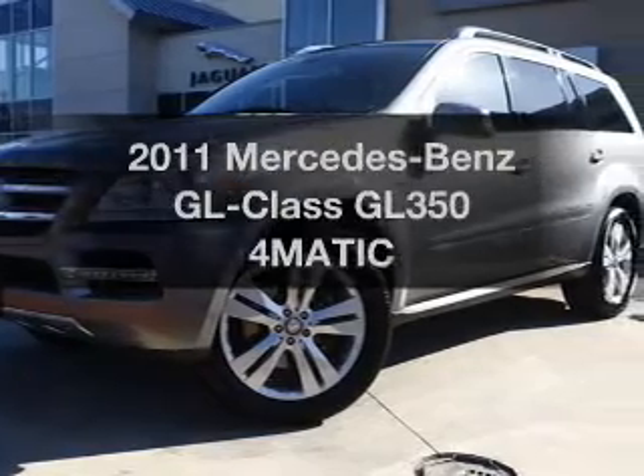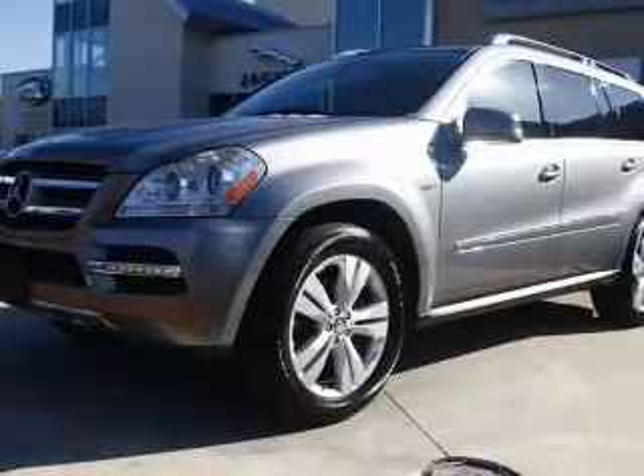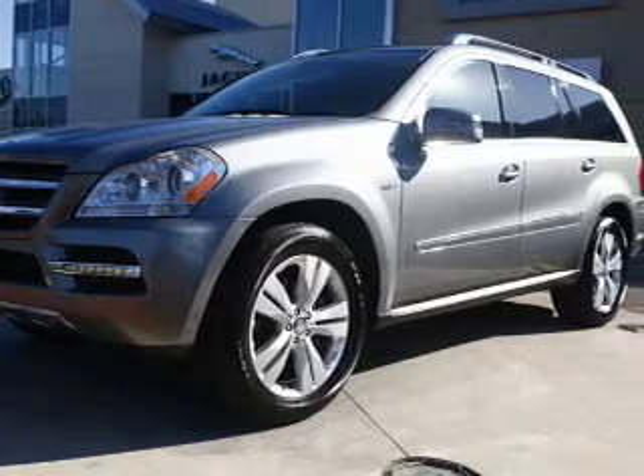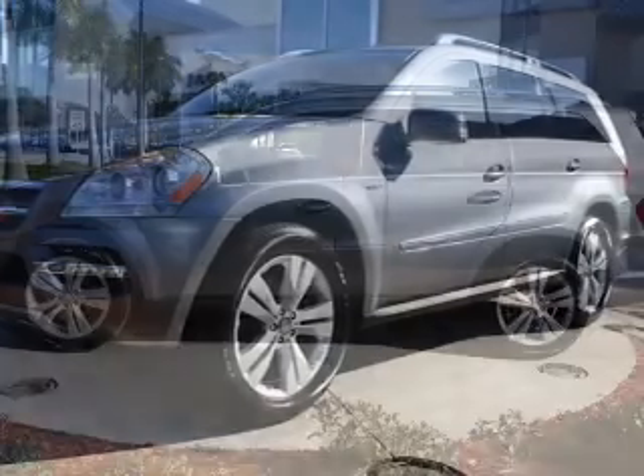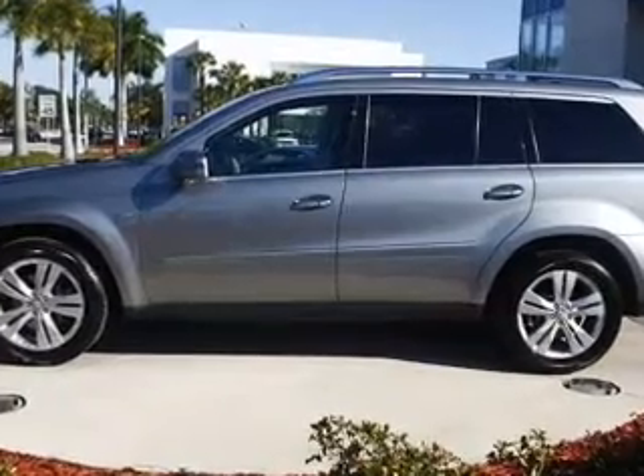Imagine yourself in this 2011 Mercedes-Benz GL Class. Travel the roads in style and comfort in this great vehicle. With a solid 6-cylinder engine, the powertrain includes all-wheel drive, driven by an automatic transmission.